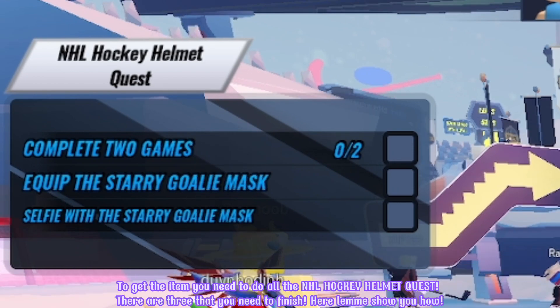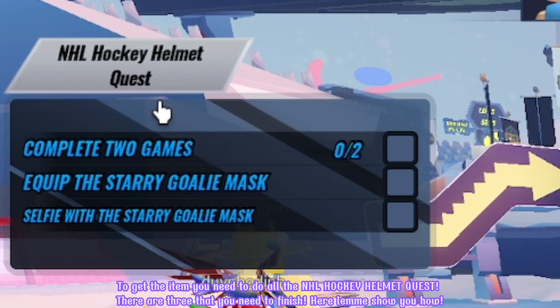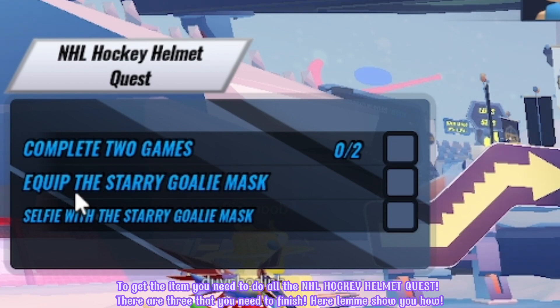To get the item you need to do all the NHL Hockey Helmet Quests — there are three that you need to finish. Here, let me show you how.